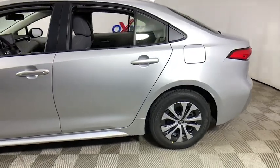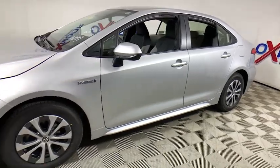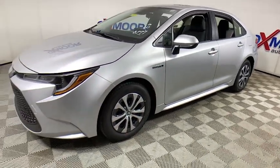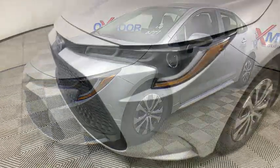Looking for the right vehicle? Check out the 2021 Toyota Corolla Hybrid. The Toyota Corolla Hybrid provides exactly what you're looking for in a functional yet efficient vehicle.